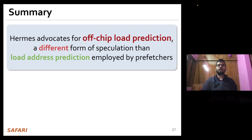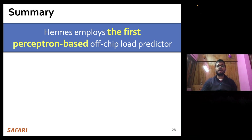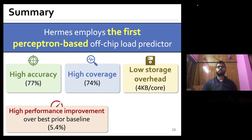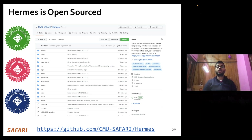To summarize: Hermes advocates for off-chip load prediction, which is a fundamentally different form of speculation than the load address prediction employed by traditional prefetchers. We show that off-chip load prediction can be applied by itself or combined with load address prediction to provide additive performance benefits. Hermes employs the first perceptron-based off-chip load predictor — POPPET — that provides high accuracy and coverage while incurring very modest storage overhead. Because we believe Hermes' accuracy and coverage can improve further, we have open-sourced our infrastructure.